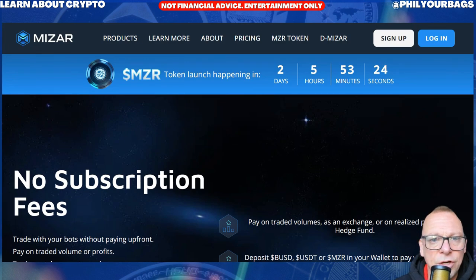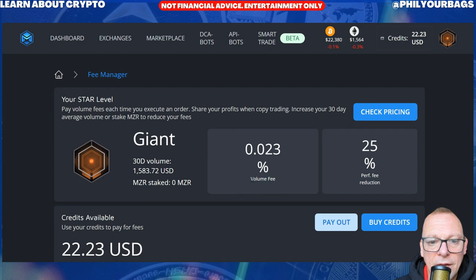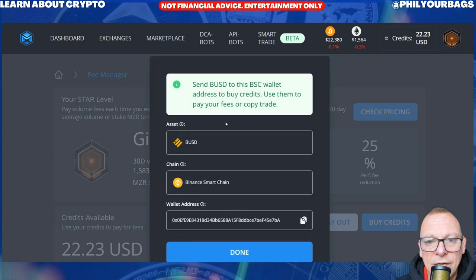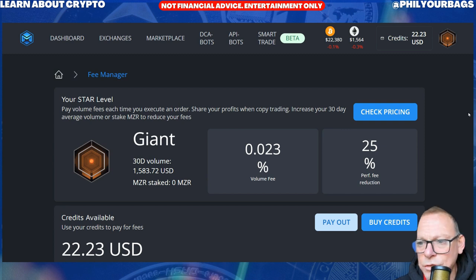Just to show you how you would pay your fees — you can see that I've got $22 in credit. Basically, to pay your fees to Mizar, you click Buy Credits and you can send your fees via Binance in BUSD. That's how you can send your fees to Mizar.